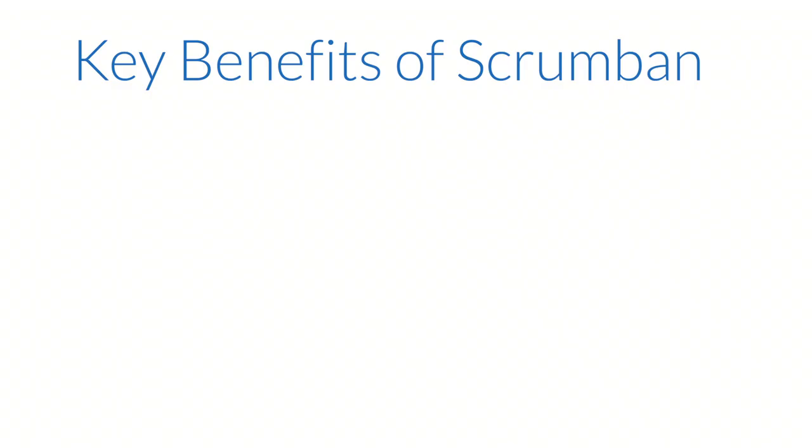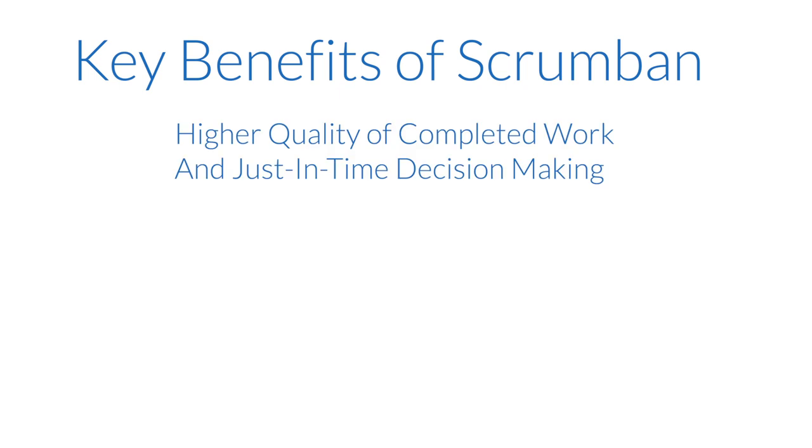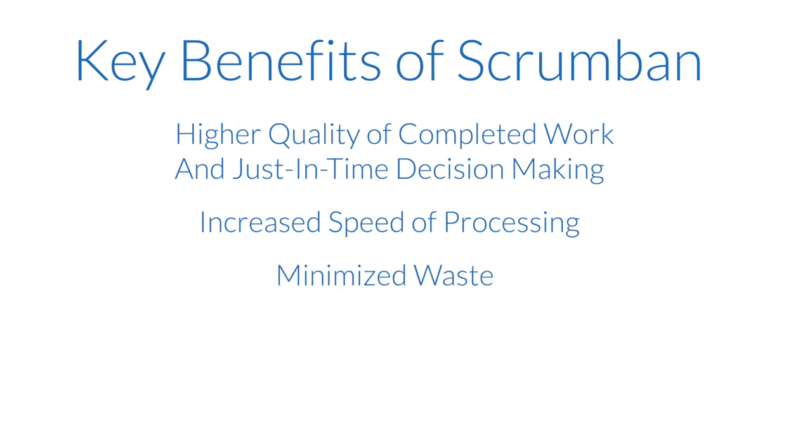Some of the key benefits of using Scrumban are higher quality of completed work and just-in-time decision making, increased speed of processing, minimized waste, more empowered teams — and so, happier teams.